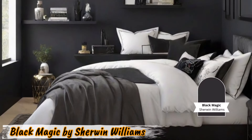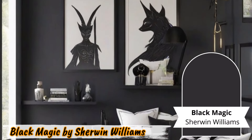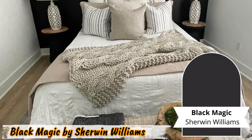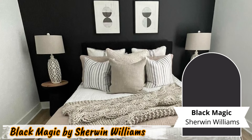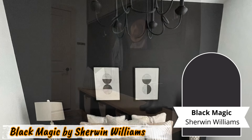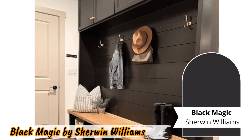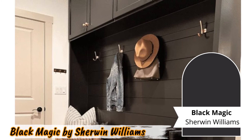Number eight: Black Magic by Sherwin-Williams. Create a moody ambiance with Black Magic by Sherwin-Williams. This deep black paint with a hint of warmth adds character to bedrooms and home offices. Picture a bedroom enveloped in Black Magic walls, where evenings are spent in a cocoon of comfort and relaxation. Pairing it with plush textiles enhances its luxurious feel. Home offices also benefit from its moody appeal, fostering a creative and focused environment conducive to productivity.